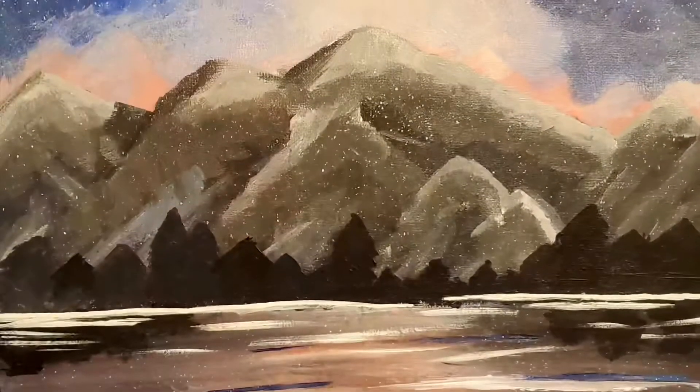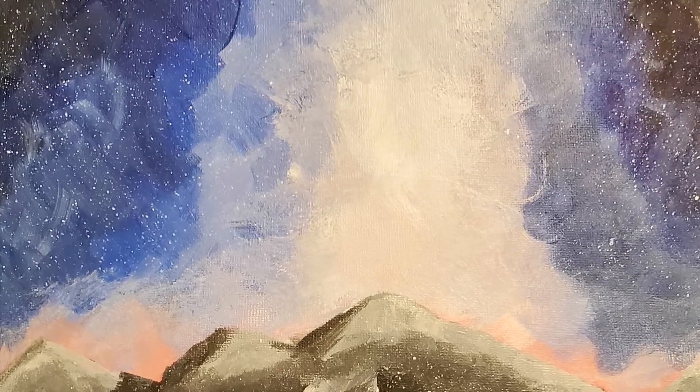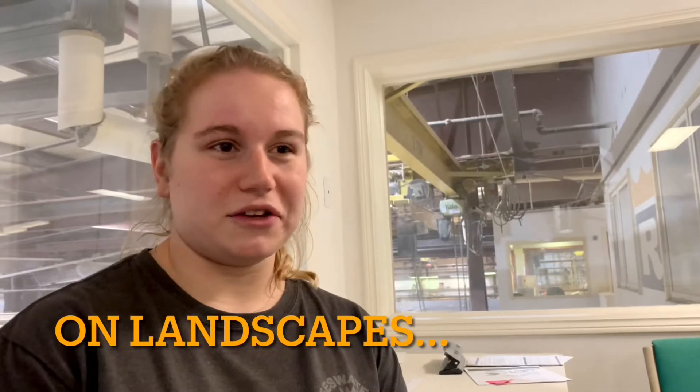I like to draw and paint, and I like the mountain scenes and outside. I like to paint that better than people. They're easier to paint and they look nicer, I think.